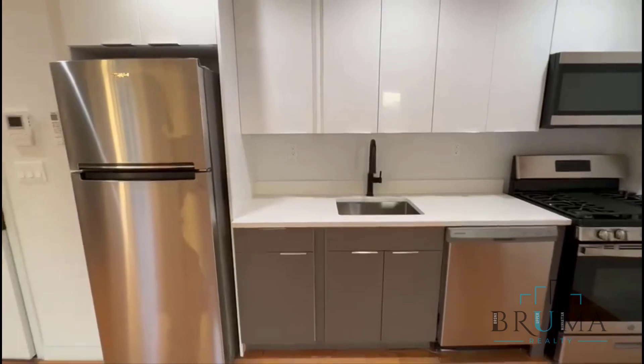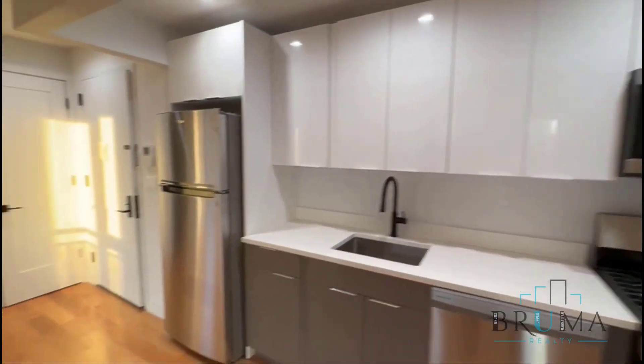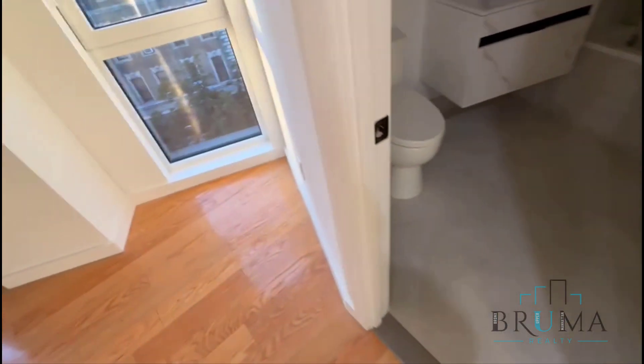You have full-size stainless steel appliances, fiber and gas oven, built-in microwave, and lots of cabinets. Here at the entrance you have a coat closet and your bathroom.